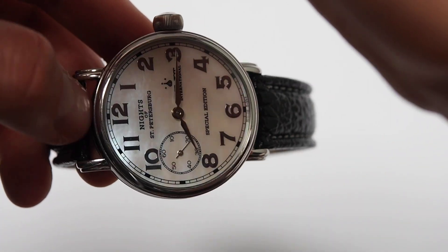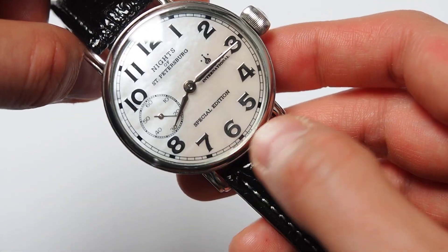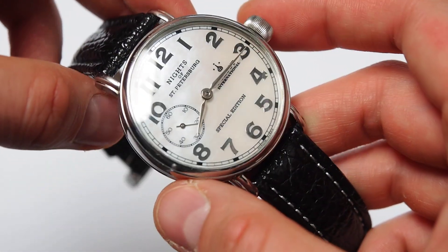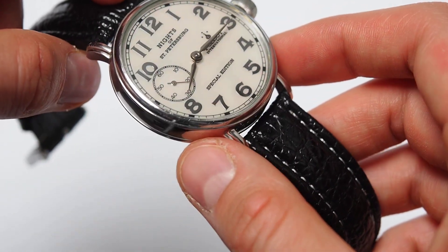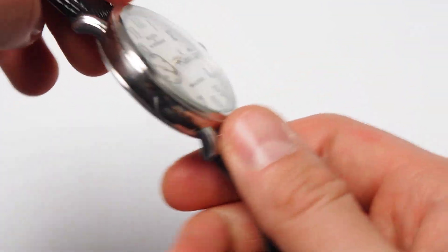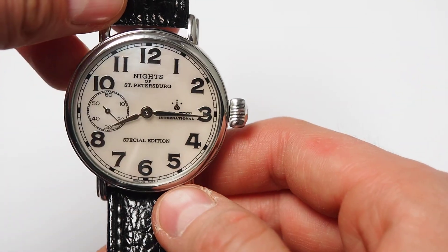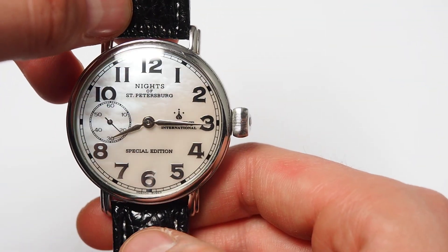But the combination of the dial and these beautiful silver indexes is really stunning. And although the watch is not very expensive, you will get great value for the money.